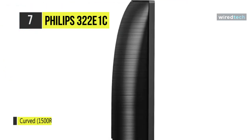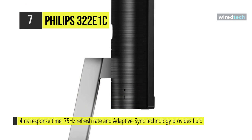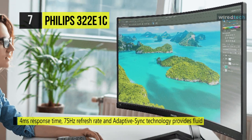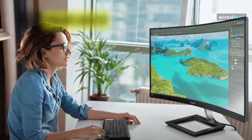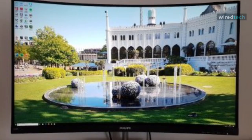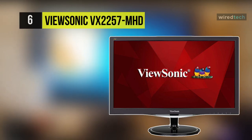Its optimized pixel management technology gives you a 178-degree extra wide viewing angle, resulting in crisp images for a cleaner workspace. This monitor features an elegant solution for cable management, plus it has a Philips Low Blue Mode setting that uses smart software technology to reduce harmful shortwave blue light.